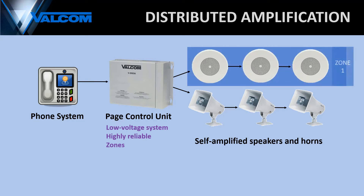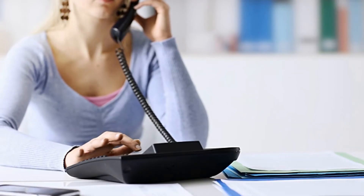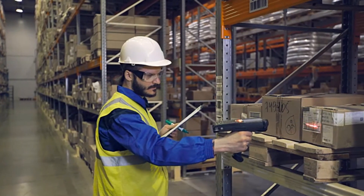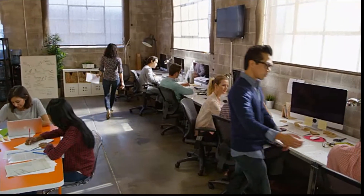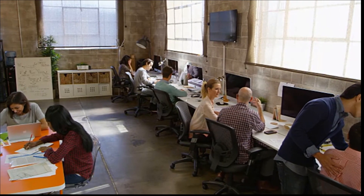Zones allow you to make a page to a group of people in a particular area without disturbing other areas. For example, our system can be configured so that when you dial a certain code, a voice page or announcement goes to only the speakers in your warehouse, but not the speakers in your offices. A totally different code can be dialed to make a page to the speakers in your office areas.